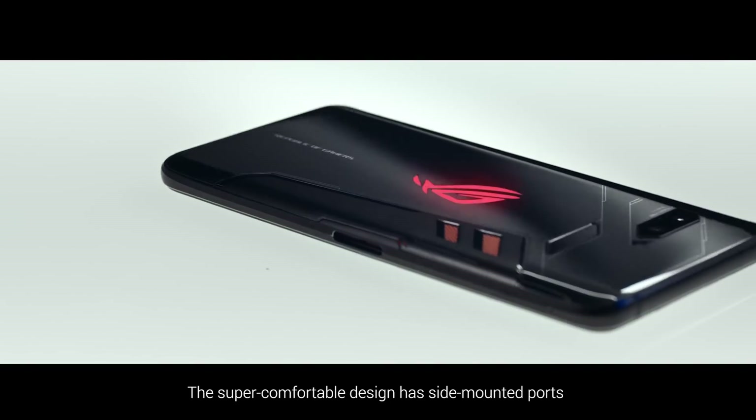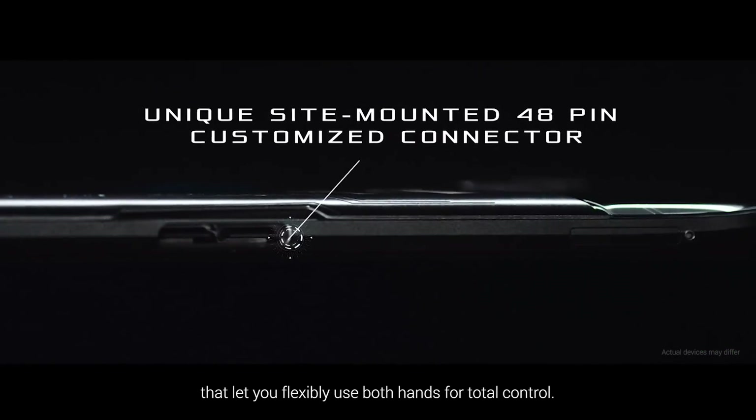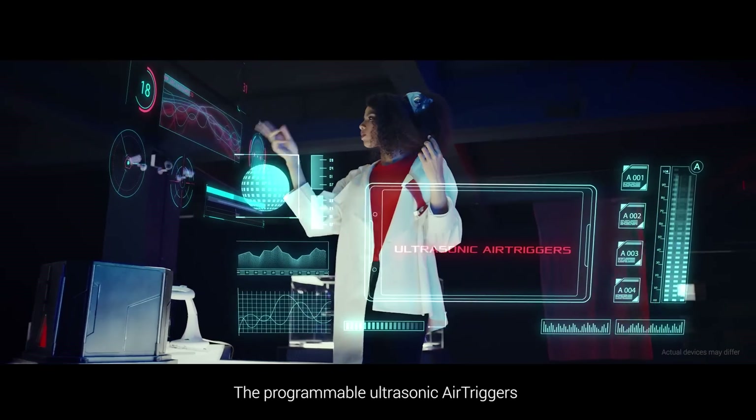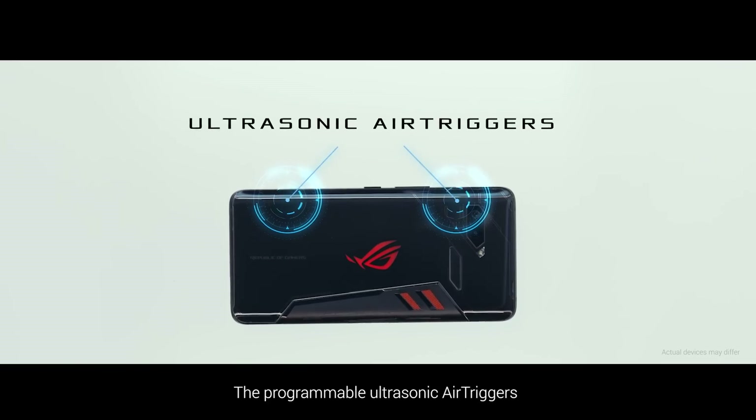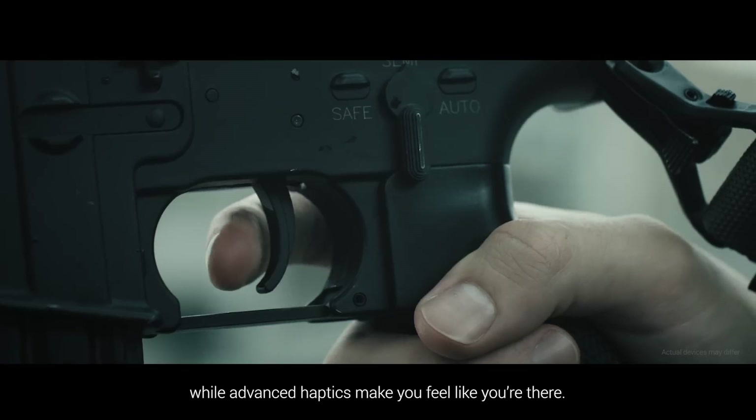The super comfortable design has side-mounted ports that let you flexibly use both hands for total control. The programmable ultrasonic air triggers will boost your response speed, while advanced haptics make you feel like you're there.